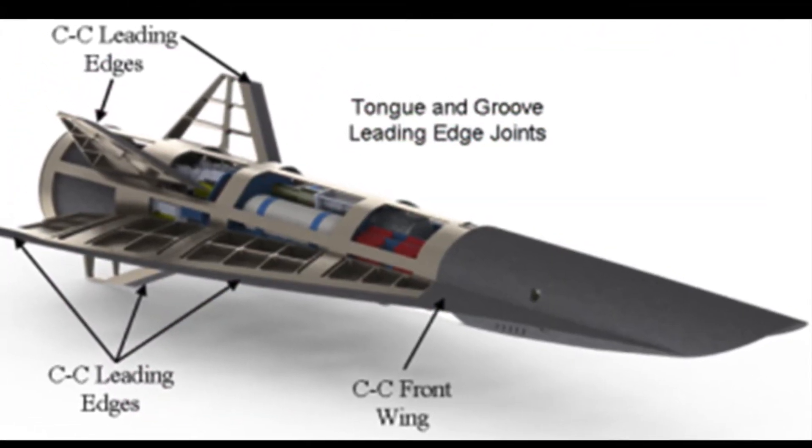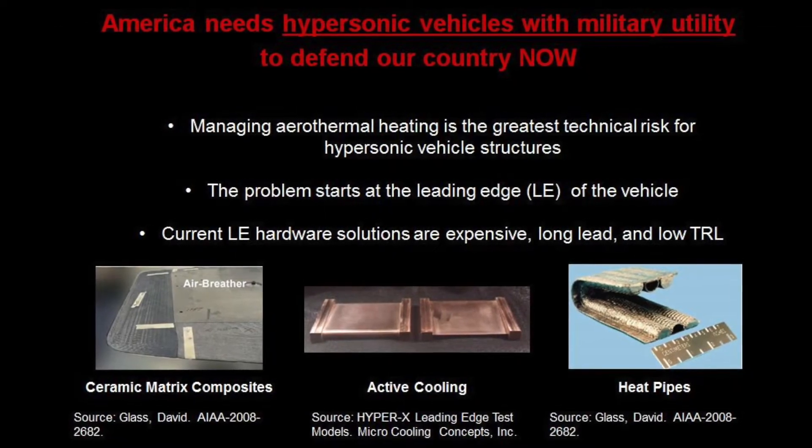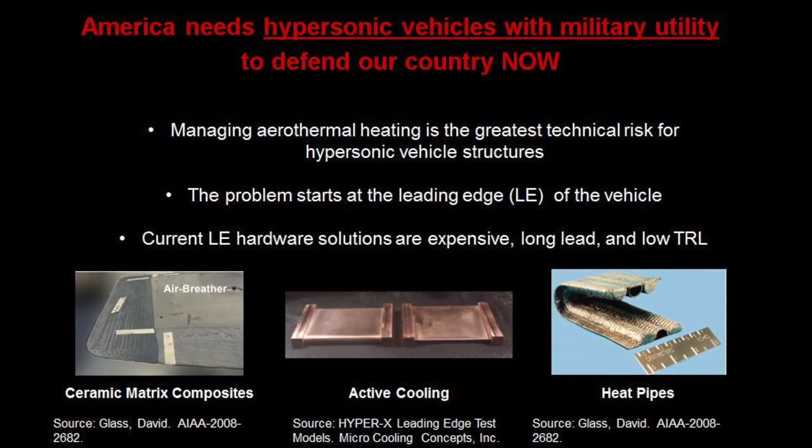The U.S. Air Force needs hypersonic leading edges that are low risk, short lead, and affordable. This effort outlines advancing a critical technology for the U.S. hypersonics arena and has support from multiple end users in the Air Force as well as other defense partners.